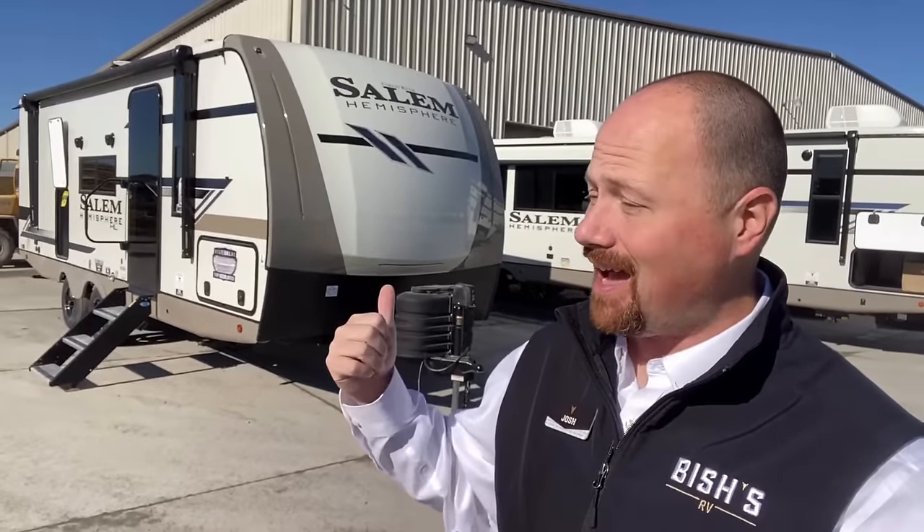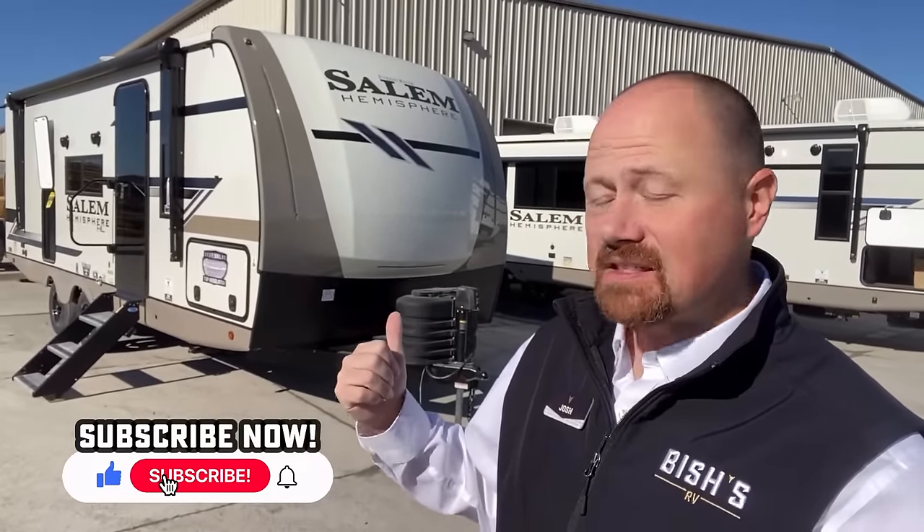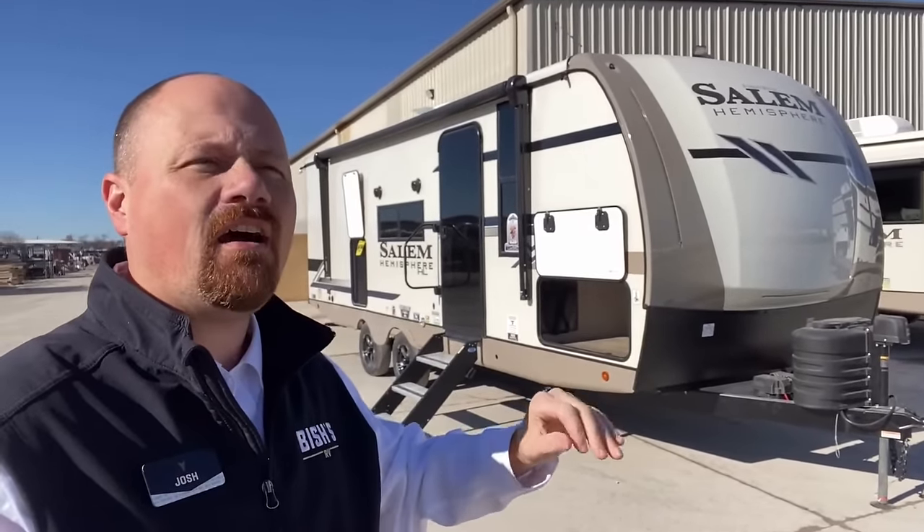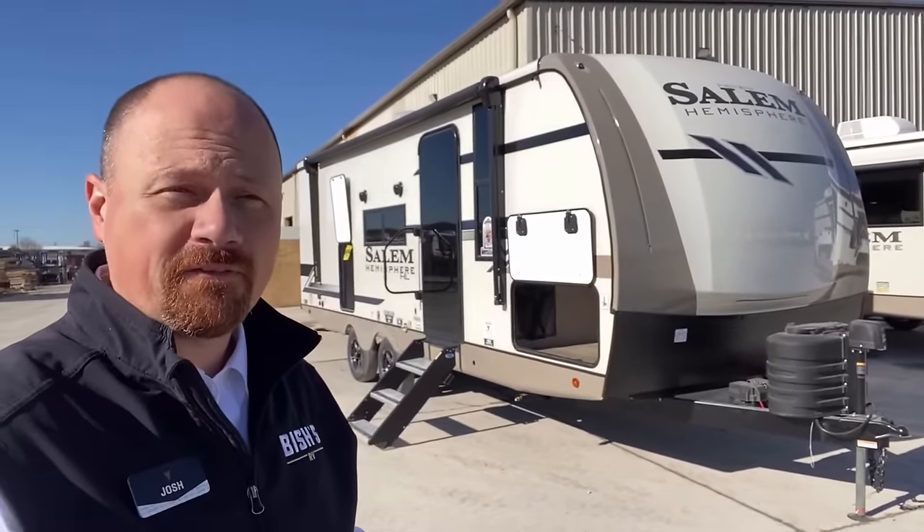It's got cool things — maybe not always perfect — but I like what they're doing. I think this is better than it was last year, and it's not one you want to overlook. A major update across the entirety of the Heritage Glen and Hemisphere travel trailer family is the fact that they've actually gone to a fiberglass roof.